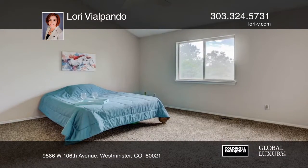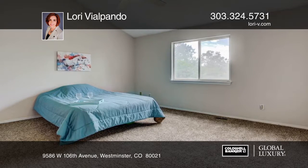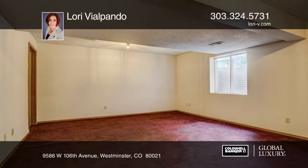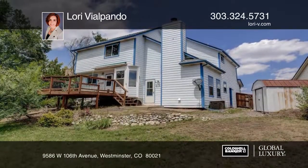You'll love the brand new carpet, interior paint, garage doors and fixtures. Outside you'll find a huge backyard with a deck that's ready for future barbecues. There are open space and trails right across the street.